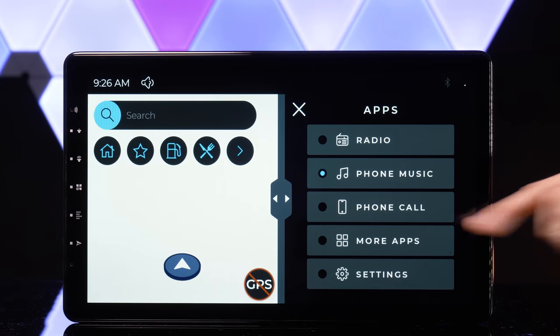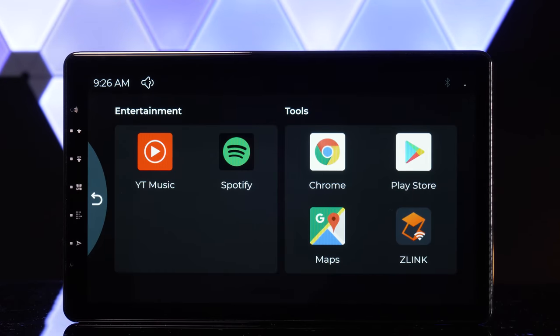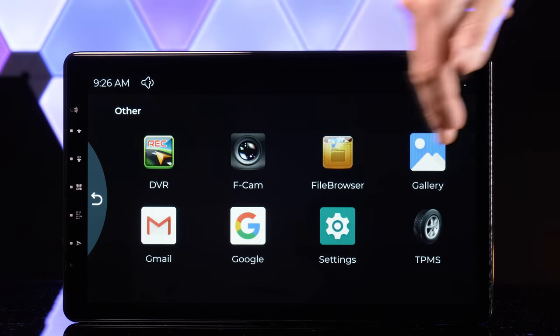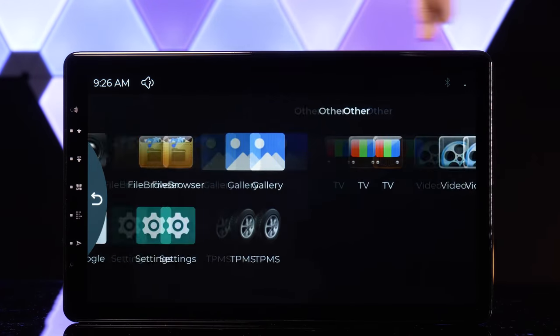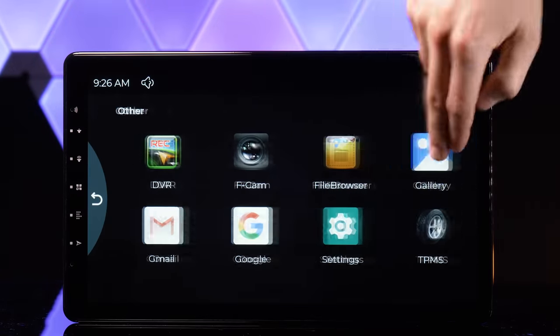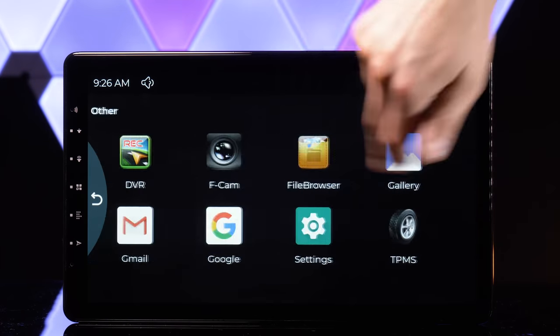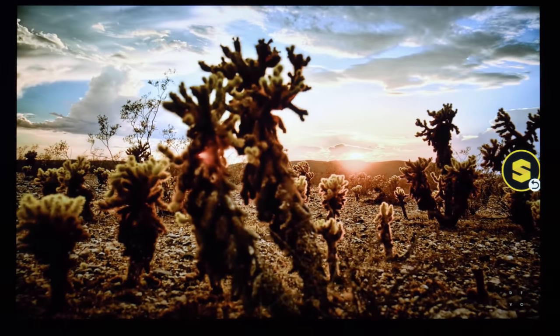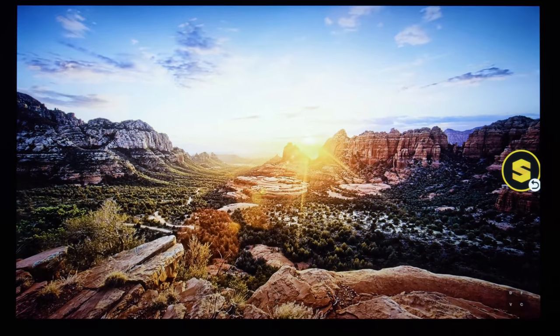The 13.3-inch capacitive touchscreen is the largest I've seen for a head unit so far and it doesn't disappoint. Not only is it highly responsive, but it looks fantastic. I believe it's the first full HD 1920 by 1080 display we've seen on a head unit. We've had a few 720p HD units come in, but the Vivid 10 looks so much better.